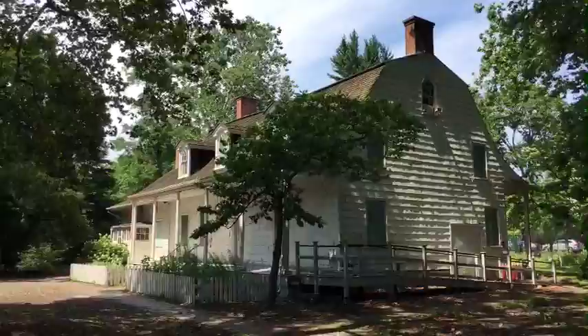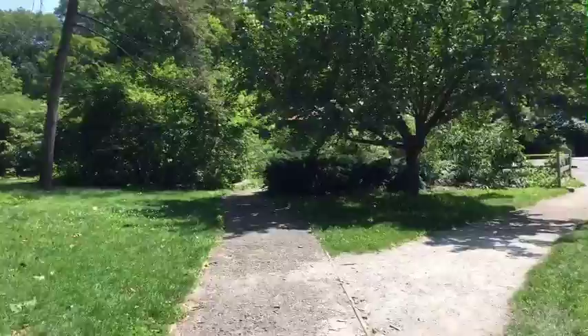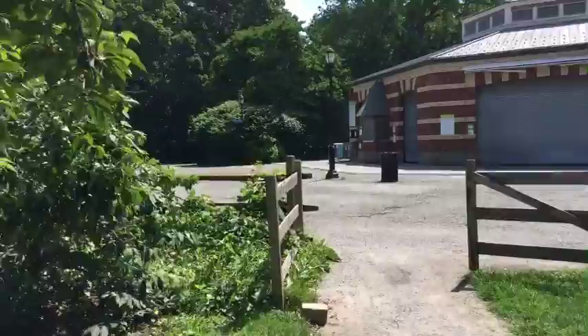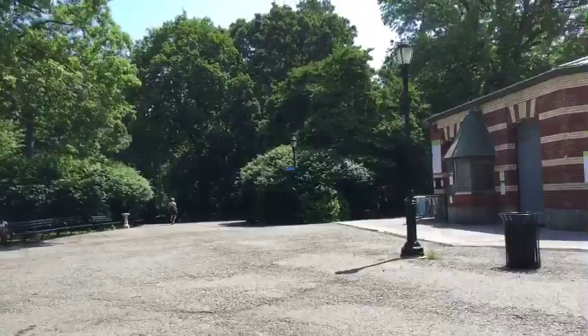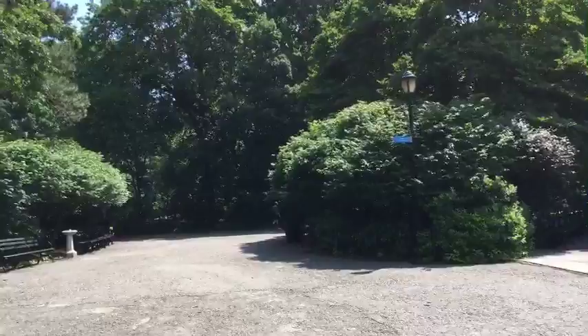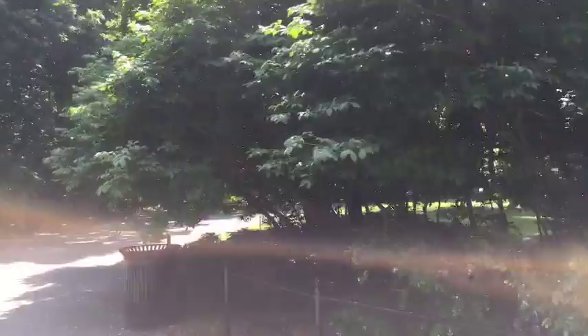Now let's see if we can find this tree — supposedly there's a tree here that is ancient and old and I want to see if it's here. It should have a fence around it. If not, I'm in the wrong spot — or it's just inside the zoo. But I think it's out here somewhere. And then after this I'm going to hop on the train and go down to Coney Island. Since Boozy Burger Bell rode a roller coaster, I have to ride a roller coaster now. I think this is our tree — or it's inside. I think it's inside the zoo.